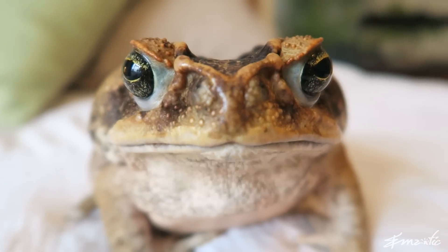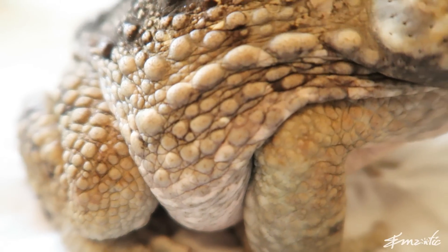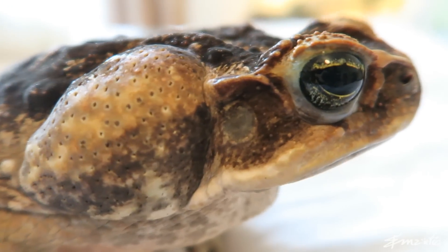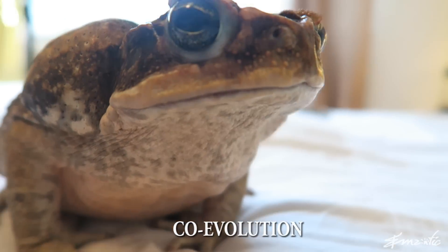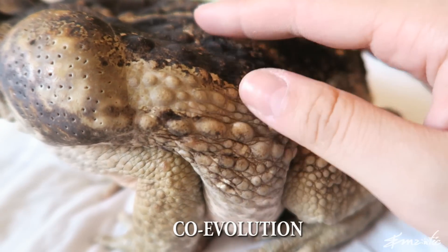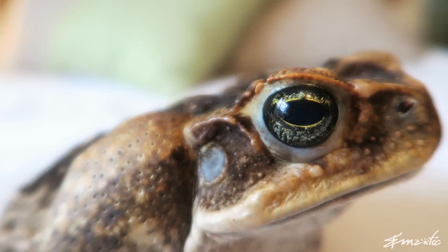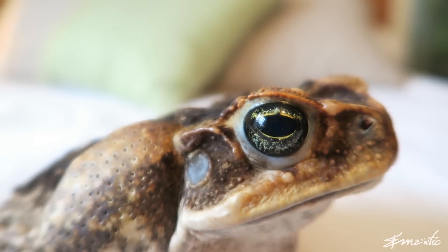Some of you might be thinking: how come the cane toad is so poisonous to Australian wildlife, but they get eaten by animals in their native land of South America? That is a great question. The answer lies in coevolution. The animals in South America had thousands if not millions of years to develop some level of immunity to the cane toad's poison. When the cane toads were brought to Australia, the native wildlife was taken by surprise and hasn't had time to develop immunity.